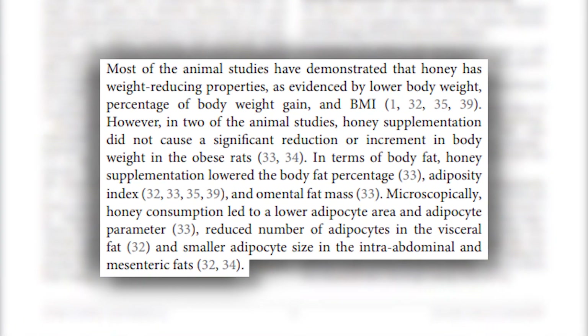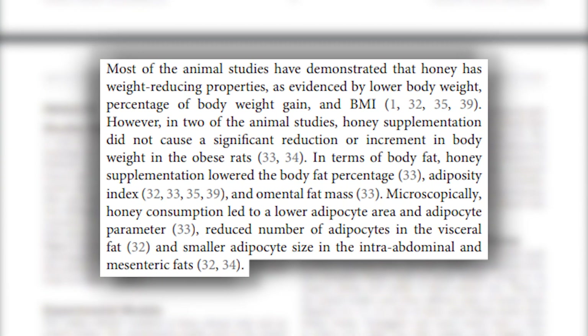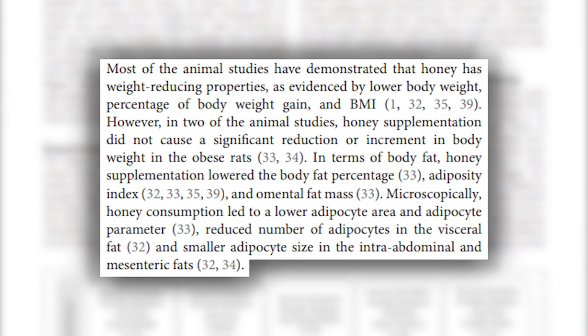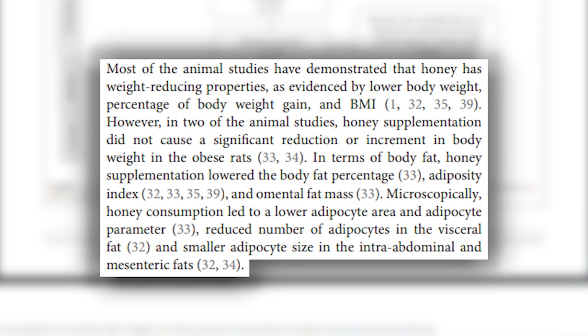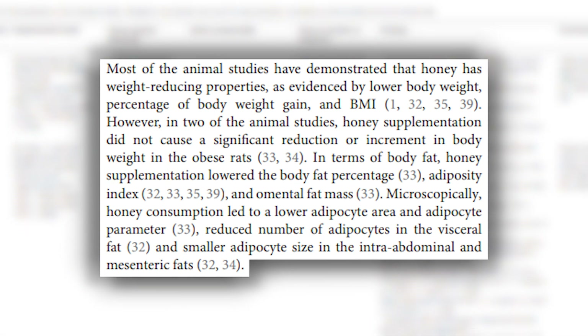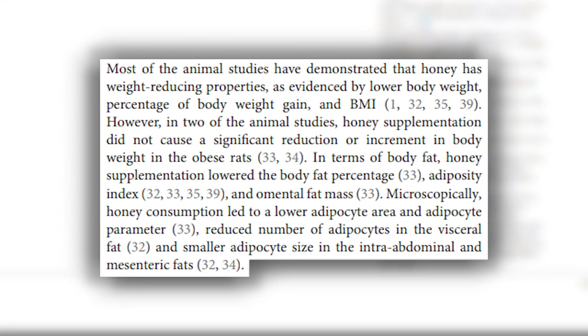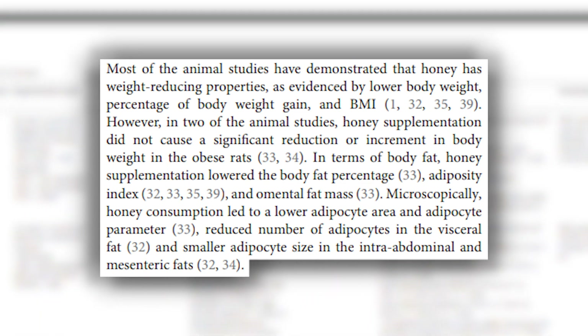What these studies did was look at the intervention with honey and how it impacted fat cell size and fat cell number. What they found across the board, especially in animal models where it was easier to control, was that honey resulted in a decrease in body weight, decrease in body fat, and also a decrease in adipocyte size — a legitimate reduction in the size of the fat cell.